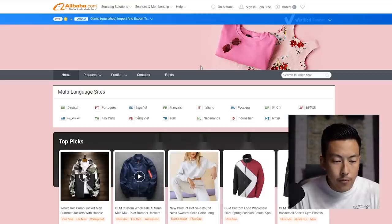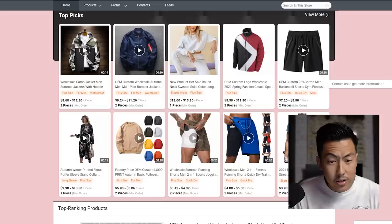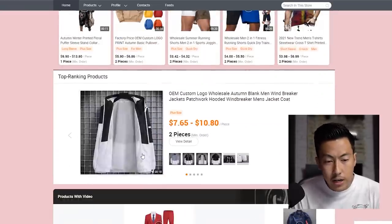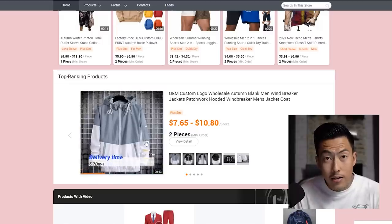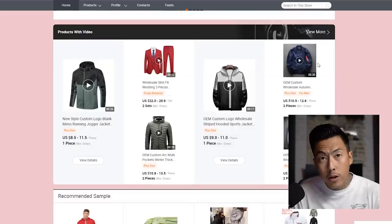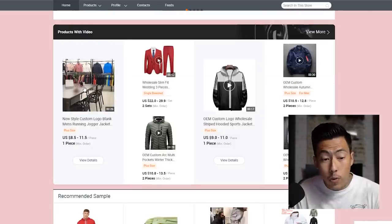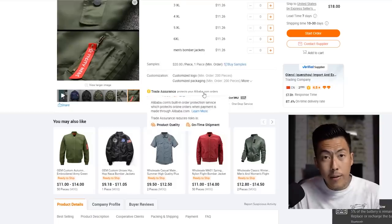I'm going to click on their profile — they make all kinds of other items as well. This streetwear cross t-shirt looks pretty good, and check out this jacket — you're not going to find something like that as a blank in the States. Products with video give you a much better idea of the feel and look of the actual piece. Anyways, back to our bomber jacket.